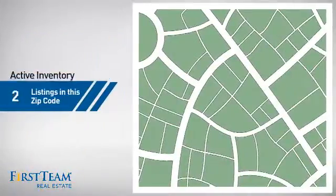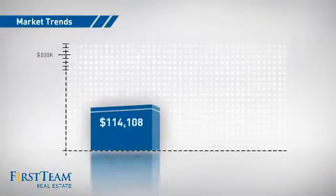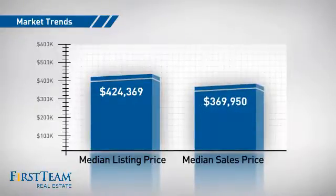Wondering how it stacks up against the competition? There are now 120 homes on the market within this zip code, with a median list price of just under $425,000 and a median sale price of just under $375,000.